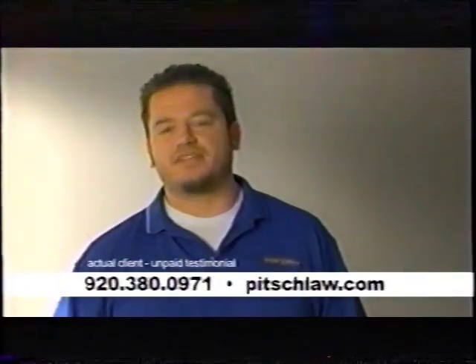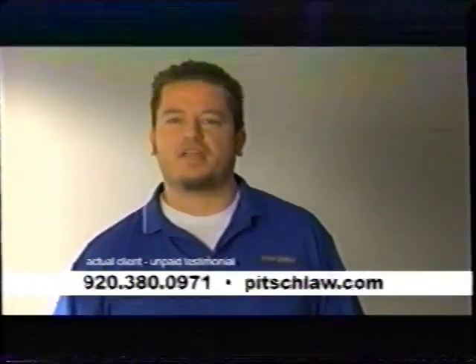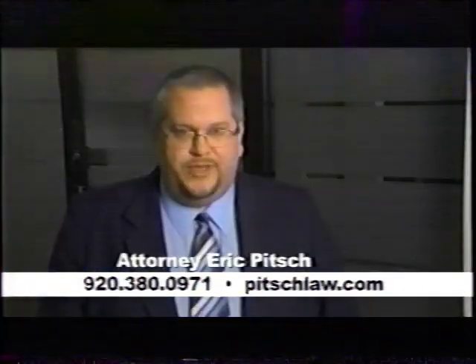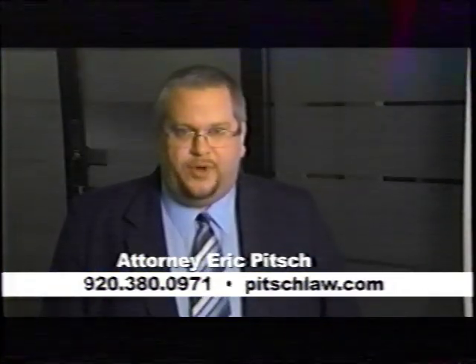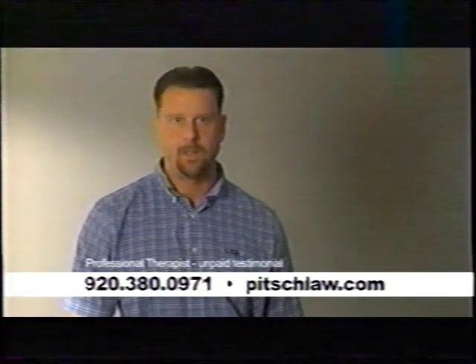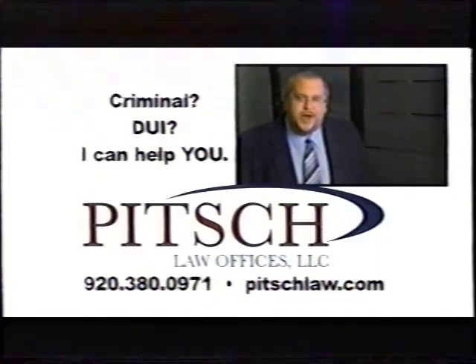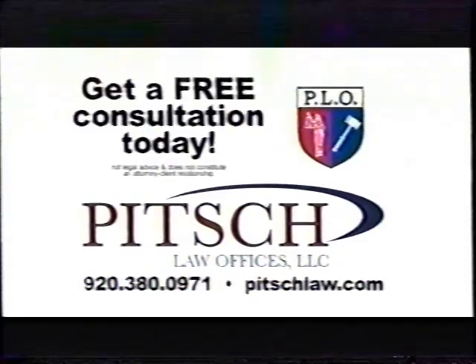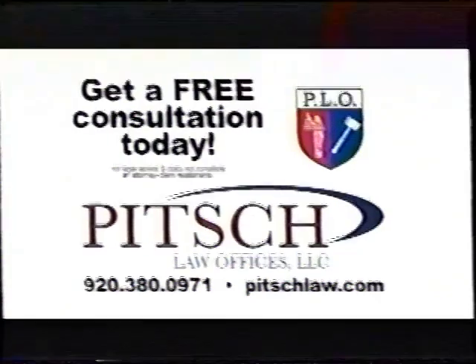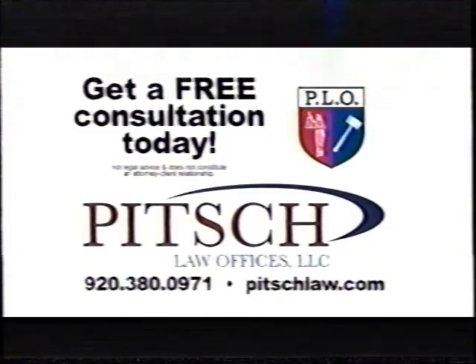I made a mistake and I was picked up for a DUI. I recommend Attorney Eric Pitch. He gets cases dismissed. I'm Attorney Eric Pitch, and if you're worried about the consequences, I can help. I'm James Kirsch, a psychotherapist, and I recommend Attorney Pitch. Criminal or DUI, I've helped many others and I can help you. Let the experienced lawyers at Pitch Law offices help you with your criminal or drunk driving problems today. Call or go to PitchLaw.com for your free consultation.